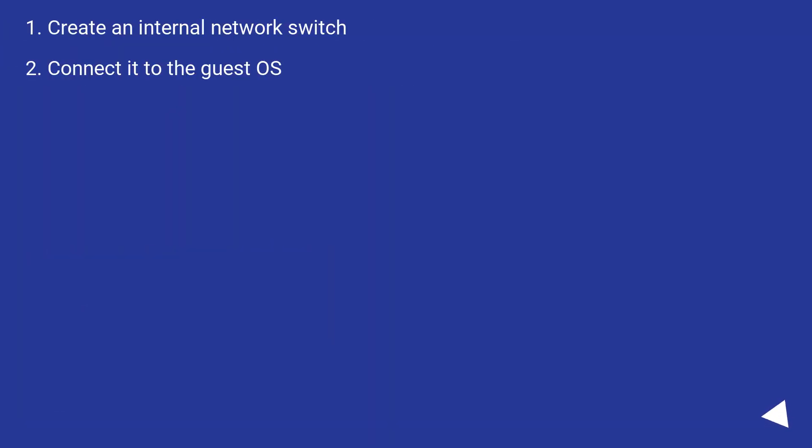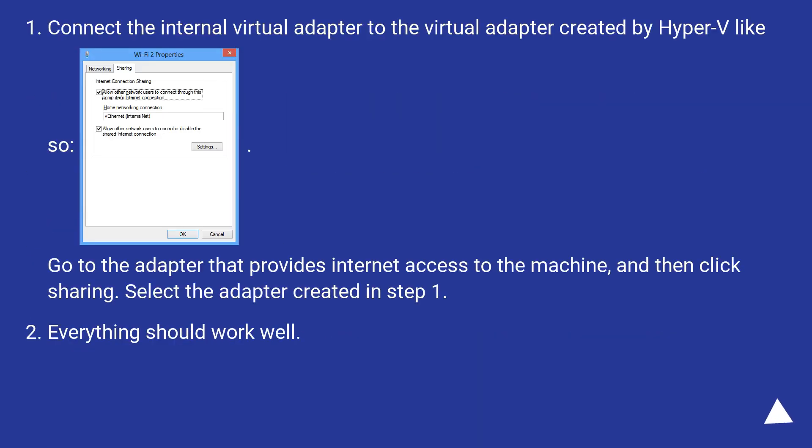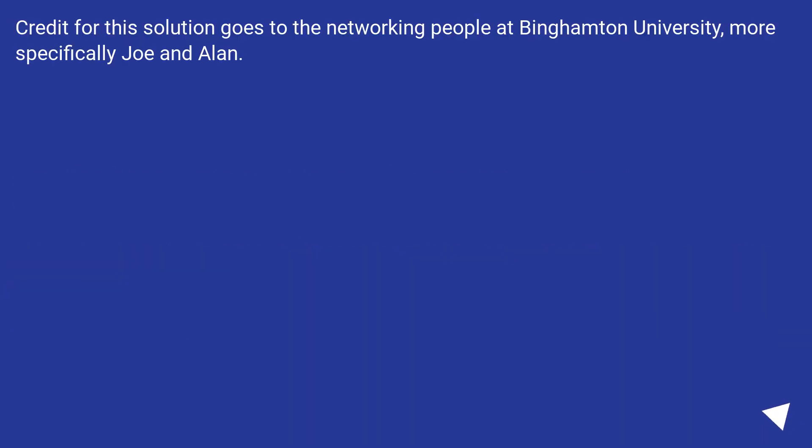Create an internal network switch and connect it to the guest. Everything should work well. Credit for this solution goes to the networking people at Binghamton University, more specifically Joe and Alan.